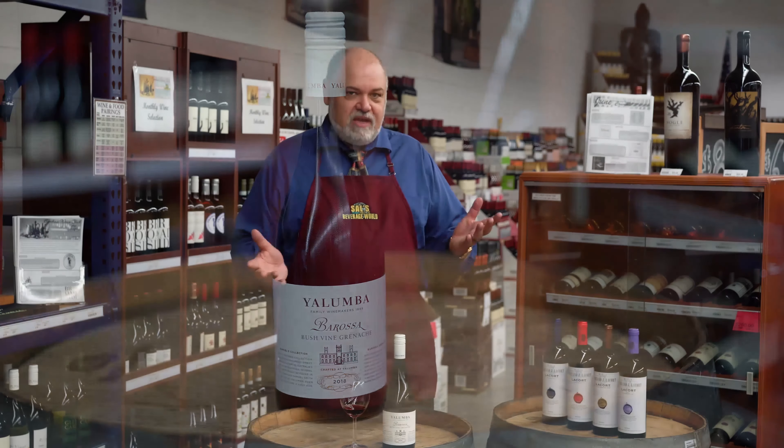This wine is 100% Grenache — it's delicious. It just has black cherry, some blackberry, raspberry kind of flavors, and is just a delight to try. Great price point. It is the Barossa bush vine Grenache. Pretty good.